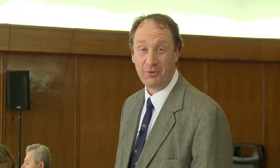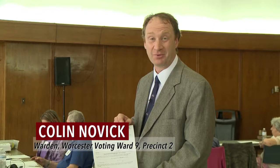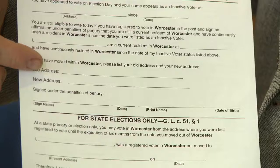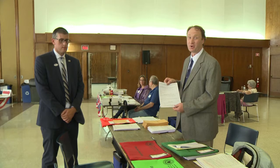When a voter approaches the table being inactive, we take this form and in about a minute and a half we have them on their way and ready to vote. It's quite simple. We have them write their address, how long they've been living there, their name, any former address, then they sign their name, the date, print, and their date of birth. The last piece is they need a piece of documentation that has their name and their address on it — that can be anything from a bill to a form of government ID — and they're on their way and ready to vote.